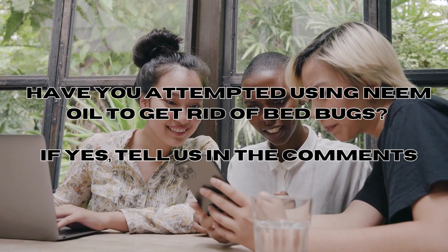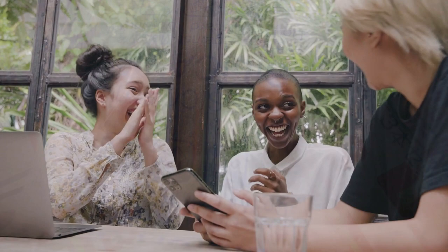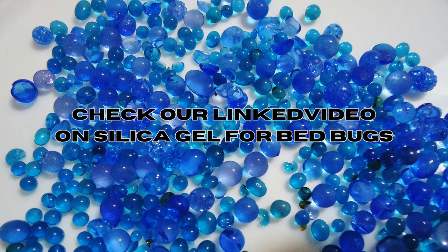Have you attempted using neem oil to get rid of bed bugs? If so, feel free to share your thoughts in the comment section below and I'll be sure to read and respond to them. Silica gel is another popular solution for eliminating bed bugs — it's effective because it dehydrates them by absorbing moisture, and it's non-toxic and easy to use. To learn more, be sure to check out our linked video on using silica gel for bed bugs, linked in the description below.